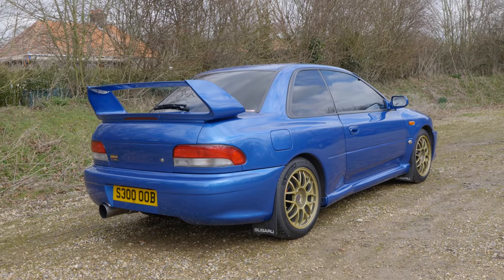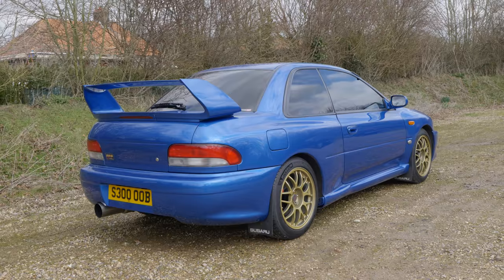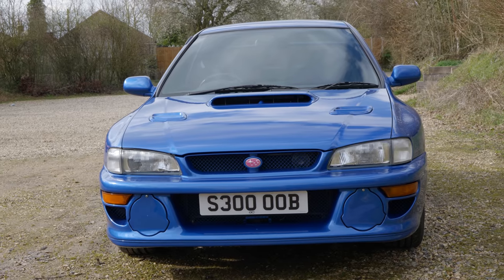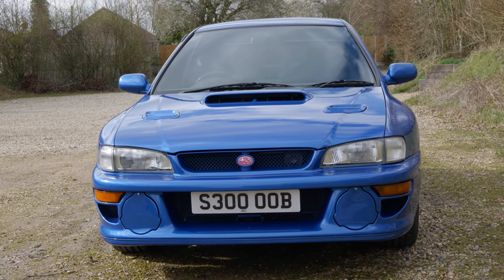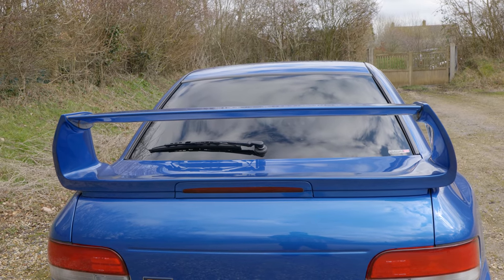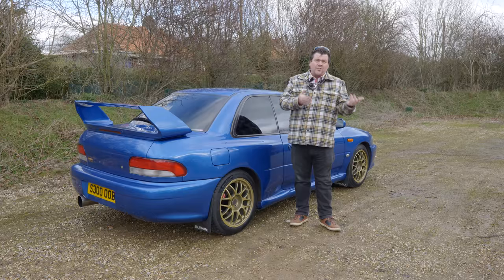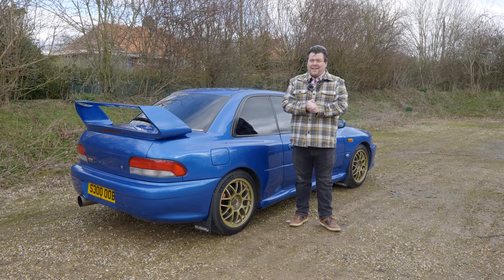The 22B is part of the first generation Impreza lineup, now referred to as the Classic. Though today their image is intertwined with rally success, it didn't actually start that way. To begin with, Subaru continued using the older Legacy. However, very quickly they realised the benefits of the smaller, newer and lighter Impreza and quickly switched over. It took a little time, as it often does in motorsport, for them to find success — but find it they did, and in the most spectacular way.